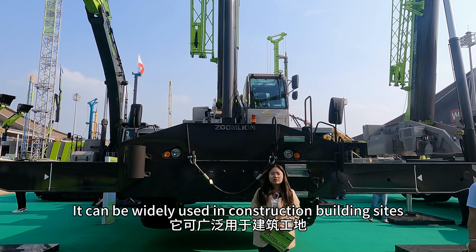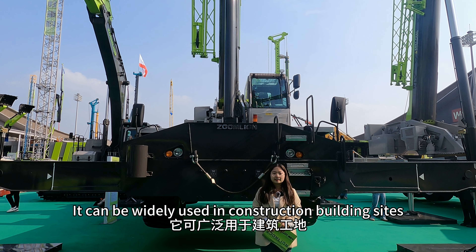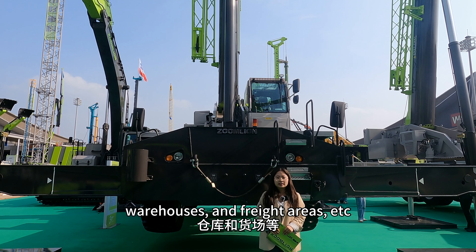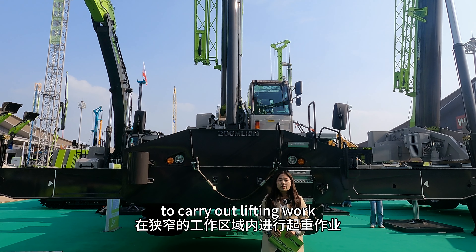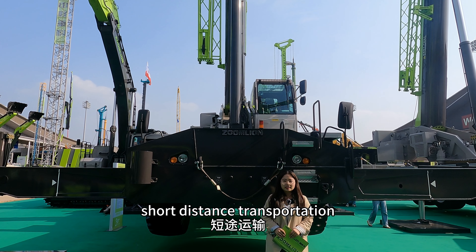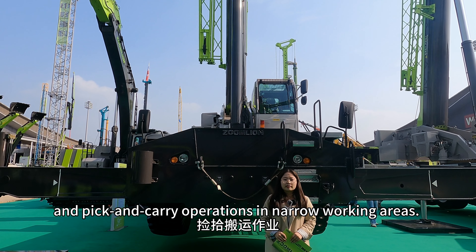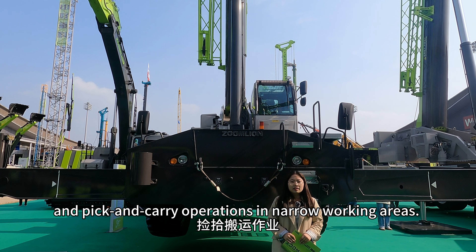It can be widely used in construction building sites, oil fields, warehouses, freight, airports, and more, to carry out lifting work, short-distance transportation, and pick-and-carry operations in narrow working areas. Let's have a look.